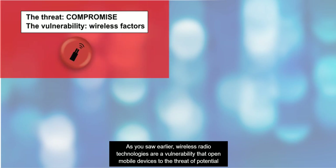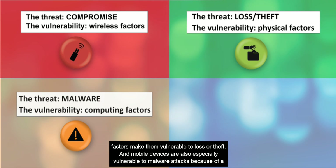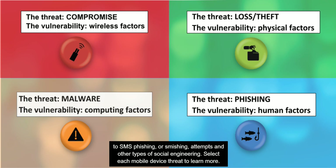Wireless radio technologies are a vulnerability that open mobile devices to the threat of potential compromise, but other factors also put mobile devices at risk. Mobile devices are small and portable, and these physical factors make them vulnerable to loss or theft. Mobile devices are also especially vulnerable to malware attacks because of a range of computing factors. Finally, mobile devices, particularly those capable of SMS text messaging, are also highly vulnerable to SMS phishing or smishing attempts and other types of social engineering.